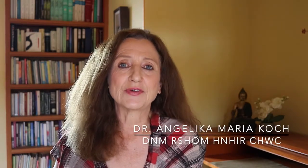Welcome to Medica Nova Wellness Studio. I'm Dr. Angelica Maria Koch with the educational videos about optimal health and the most innovative and holistic approach to your well-being.